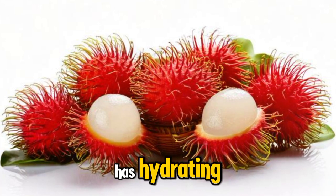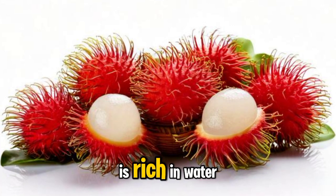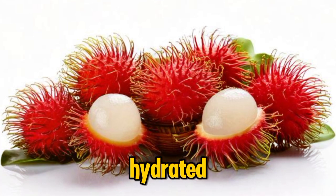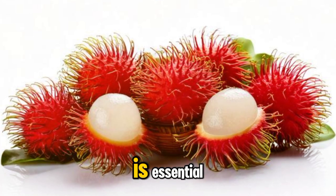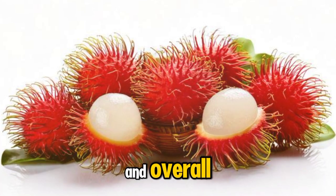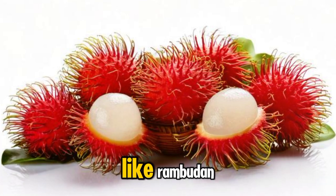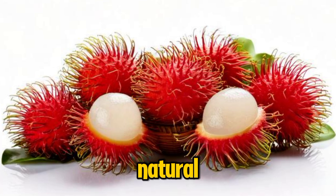Rambudan also has hydrating properties that can benefit your body. The fruit is rich in water, which makes it an excellent choice for staying hydrated, especially in hot weather. Proper hydration is essential for maintaining healthy skin, digestion, and overall bodily functions. Eating water-rich fruits like Rambudan can help you meet your hydration needs and support the body's natural processes.